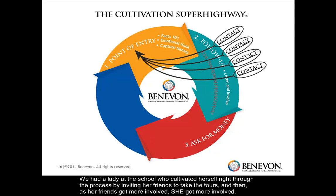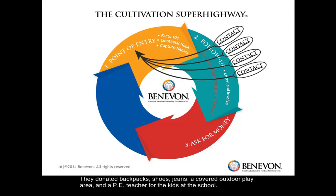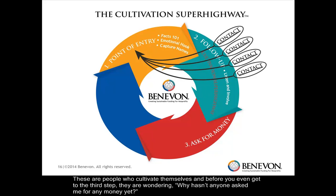We had a lady at the school who cultivated herself right through the process by inviting her friends to take the tours. And then, as her friends got more involved, she got more involved. They donated backpacks, shoes, jeans, a covered outdoor play area, and a physical education teacher for the kids at the school. These are people who cultivate themselves, and before you even get to the third step, they're wondering, 'Why hasn't anyone asked me for any money yet?'